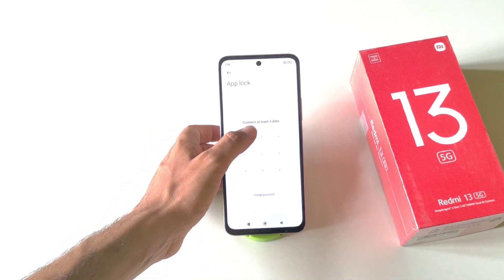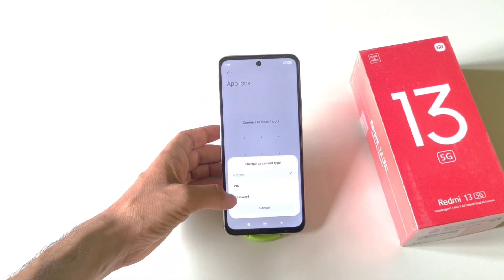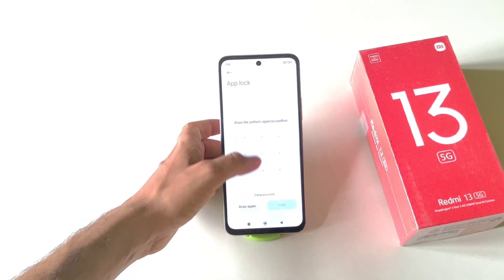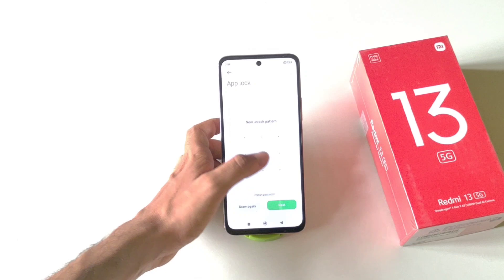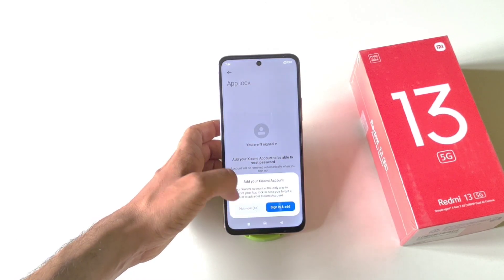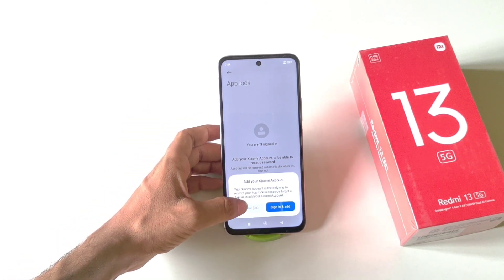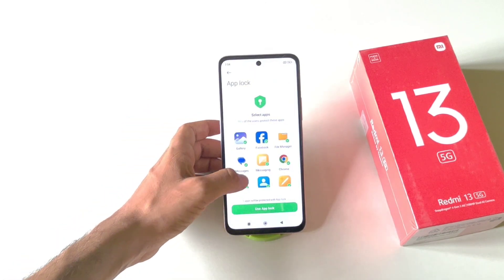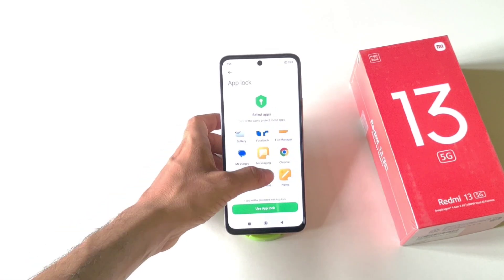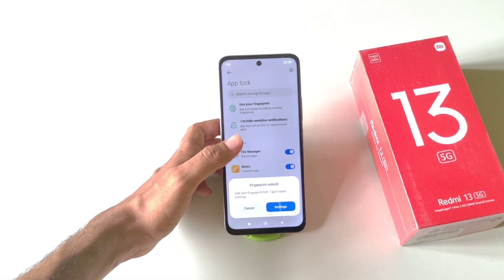You will need to set a privacy password. You can set a pattern, or change it to a PIN, password, or anything else. Select your preferred method — for example, draw your pattern twice and click Next. Sign in or click Not Now. After a few seconds, select the apps you want to lock, for example Facebook and File Manager.